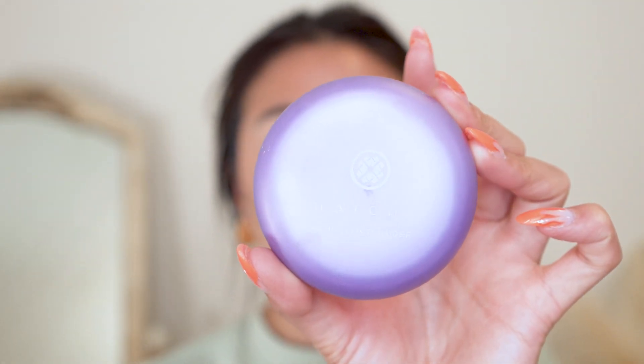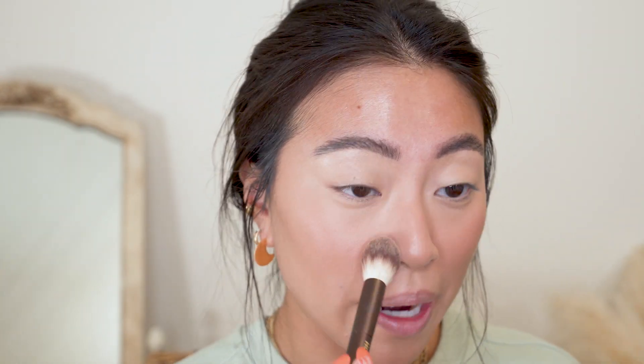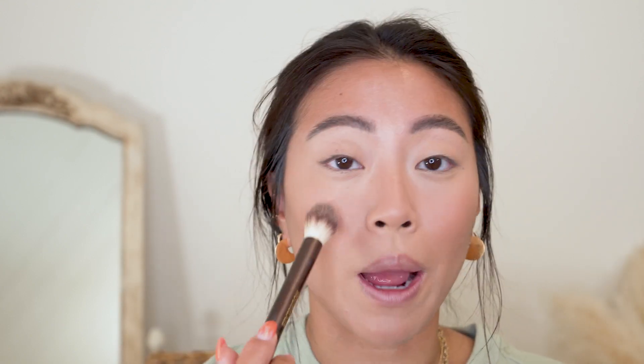I'm going to set my face quickly with the Tatcha Radiant Translucent Setting Powder — I've been really enjoying this but I like using it with a brush. I've been working on some pretty cool projects lately. My manager Natalie — she's the best — and I started working together in July, it's almost been a full year. I feel like she knows me really well and knows what brands align with me.